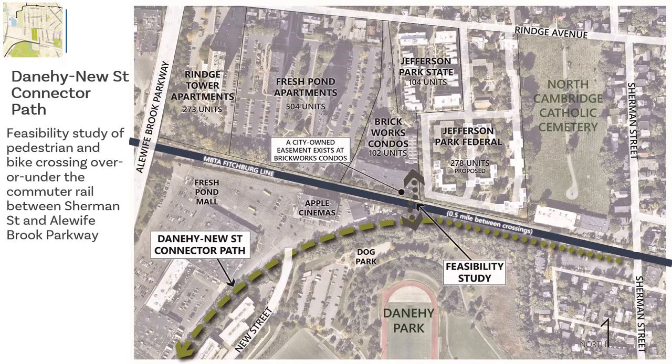The graphic shows a dark blue line representing the MBTA commuter rail between the Rinjave neighborhood and the Danahee Park/Fresh Pond Mall area. There is a half-mile distance between the existing crossings of the rail tracks, with Alewife Brook Parkway at one end and Sherman Street at the other, so it's a long distance without a crossing. The arrows in dark gray show one of the desire lines that we'll be studying, given that the city has easements here. Future steps in connecting across the tracks could look at the design of a facility, though at this time no construction funding is allocated to building a crossing.